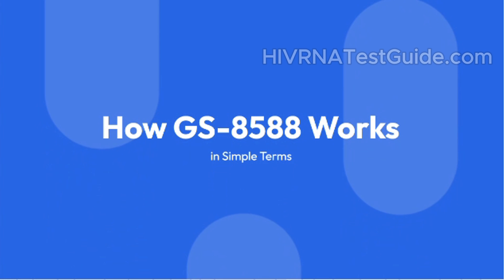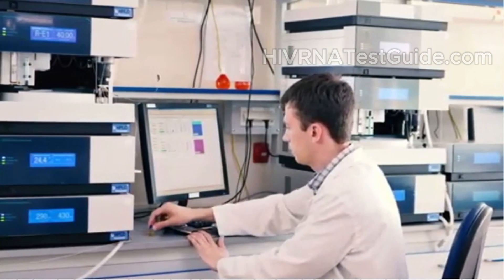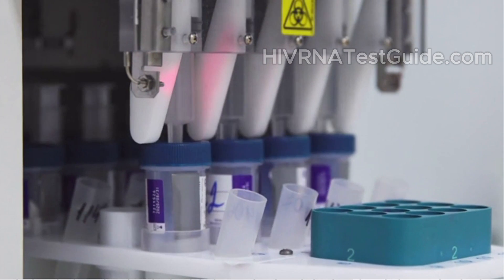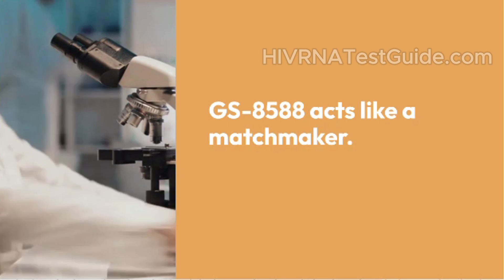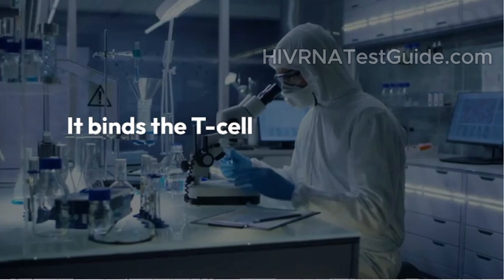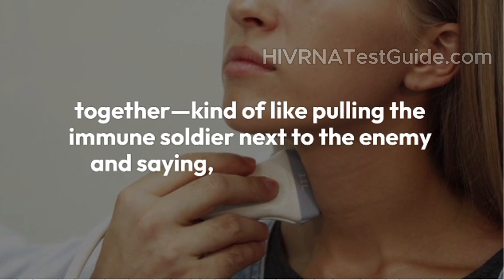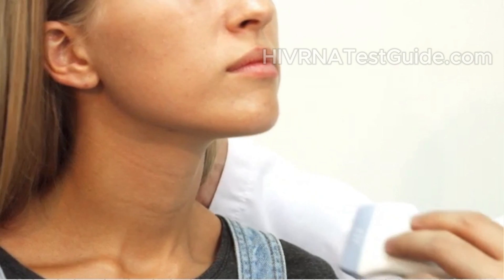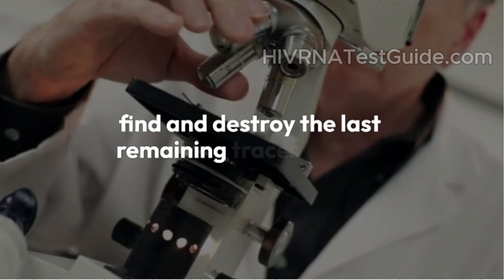How does GS8588 work, in simple terms? Let's picture a scene inside your body. On one side, we have a T-cell trained to attack threats. On the other, we have an HIV-infected cell that's quietly hiding from the immune system. GS8588 acts like a matchmaker — it binds the T-cell and the infected cell together, kind of like pulling the immune soldier next to the enemy and saying, "this one, get it." This helps the body do something it struggles to do on its own: find and destroy the last remaining traces of HIV.